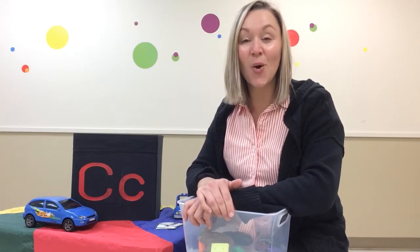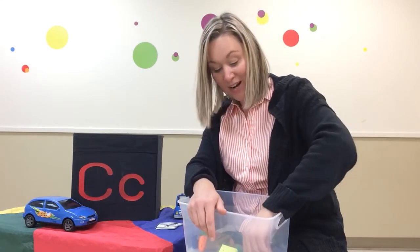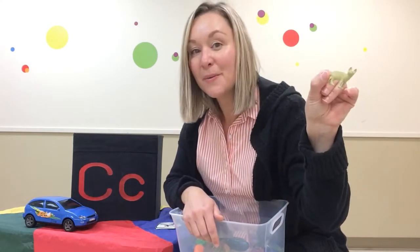So I want you to go for a walk around your home or go for a walk outside and look for things that start with the letter C or that kk sound. Maybe you'll see some cats walking around your neighborhood. Meow.